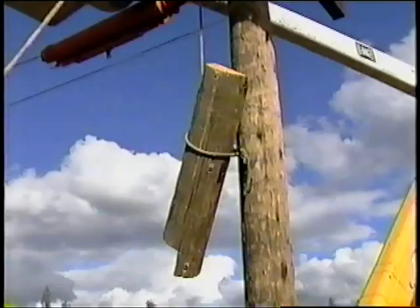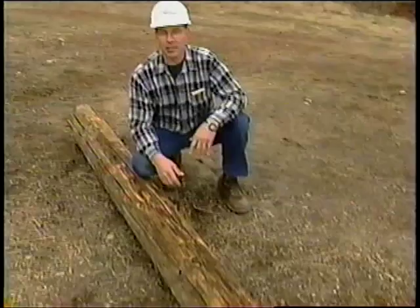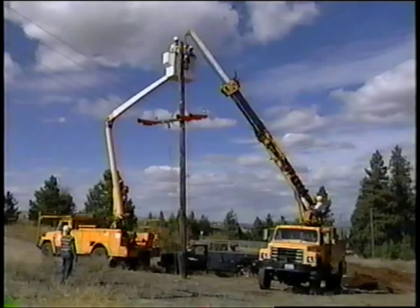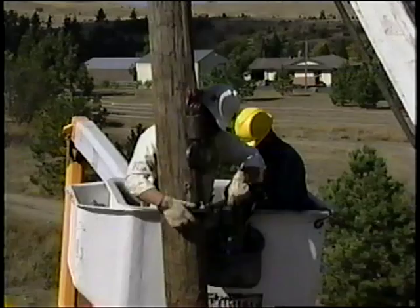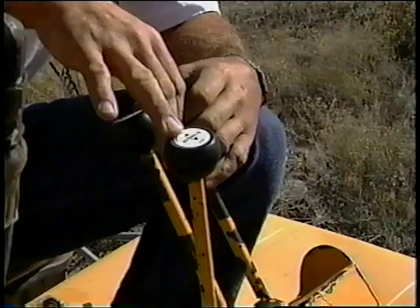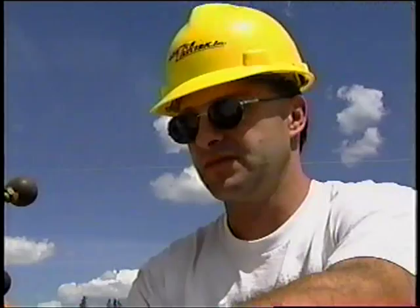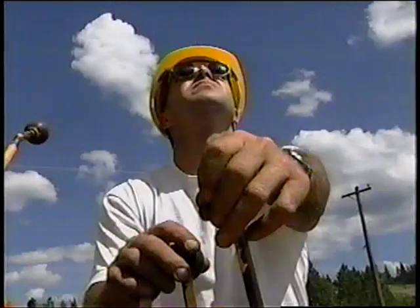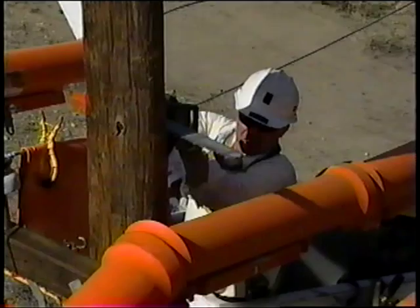An alternate method to chunking is the single section method. This refers to removing the top of the pole in one large piece. The bucket and line truck are stabilized at safe distances from each other with the pole easily accessible from either truck. The boom of the line truck is placed near the top of the pole where the single section will be removed. The two employees in the bucket take a sling up and attach it near the top of the pole utilizing a choker attachment. The sling is attached to the winch on the boom of the line truck. The ground operator takes up the slack on the winch line in order to place a small amount of tension on the line away from the employees in the bucket. The employees in the bucket truck then make one safe and proper cut.